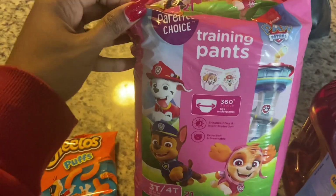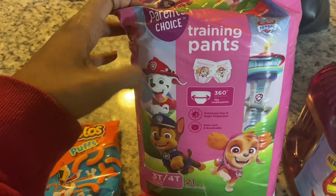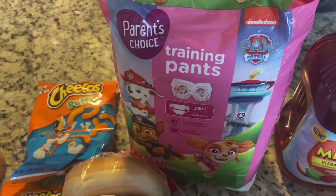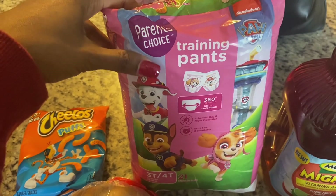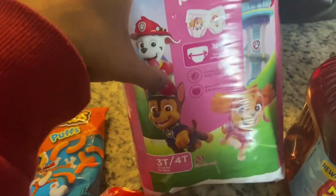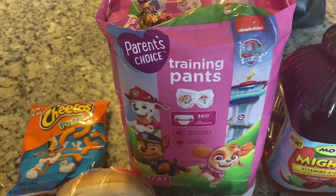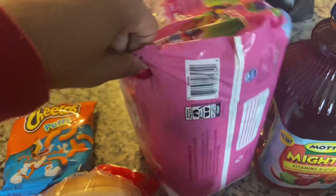This last item is the first time I'm trying this. With inflation and rising costs, it's wise to try to make better choices and find more cost-efficient things so you can put more funds toward what matters. I'm going to try the Parent's Choice brand training pants in size 3T to 4T — my daughter is three years old. They say they provide enhanced day and night protection. It was only about five dollars something, so if they don't work, I'll just use them during the day and move on. I thought the Paw Patrol theme with Skye was cute.